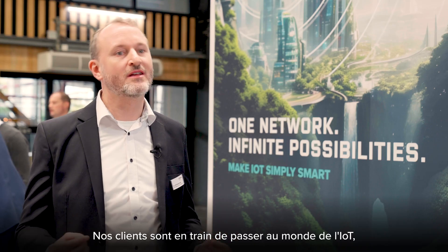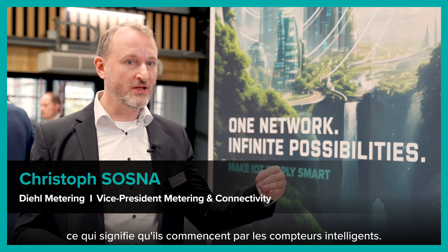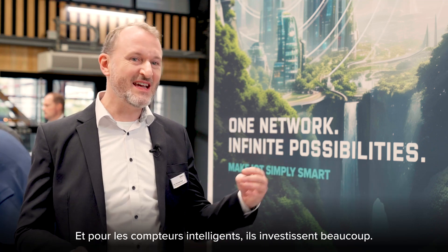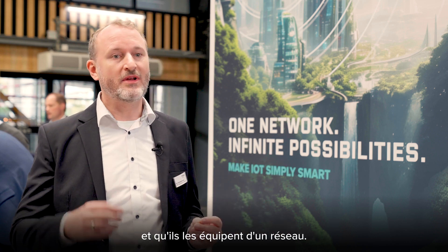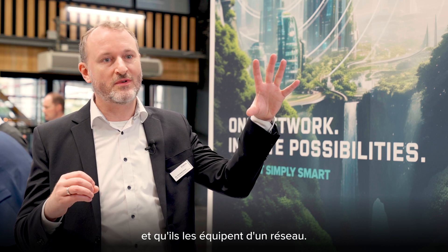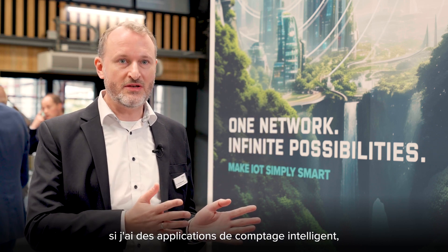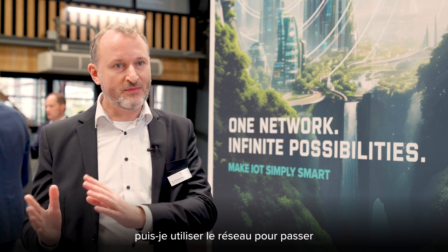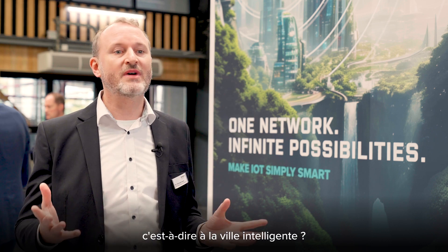Our customers are now moving into the IoT world, starting with smart metering, and for smart metering they are investing a lot. Investing means they buy the meters and then go ahead and equip them with a network. And the question for them is: if I have smart metering applications, can I use the network to upgrade to a higher level of applications, which is smart city?